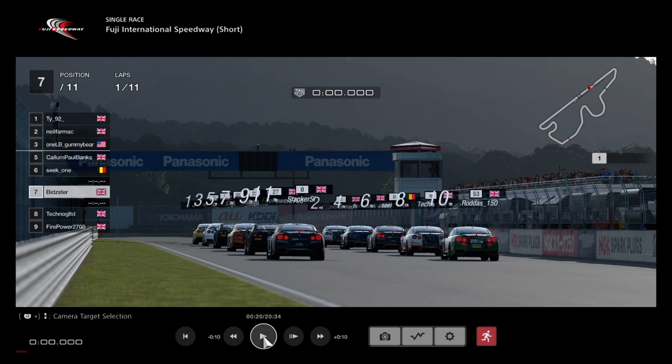Hi guys, welcome back to LPB Racing for the Manufacturer Series on GT Sport. This is round 6, race 1 here at Fuji Short — basically the layout with the little chicane at the Dunlop section, which I'll point out later.